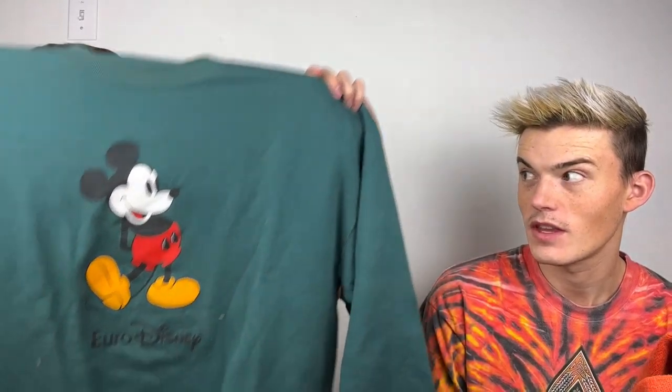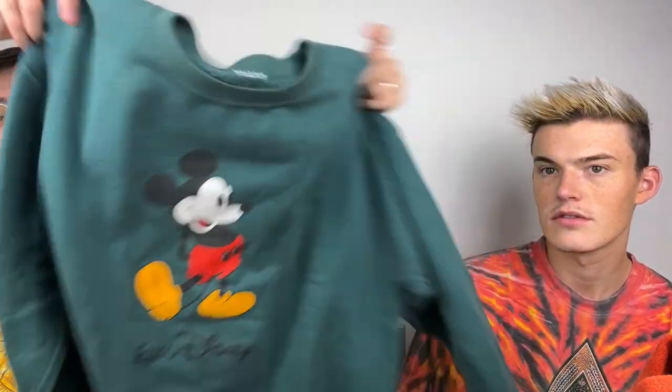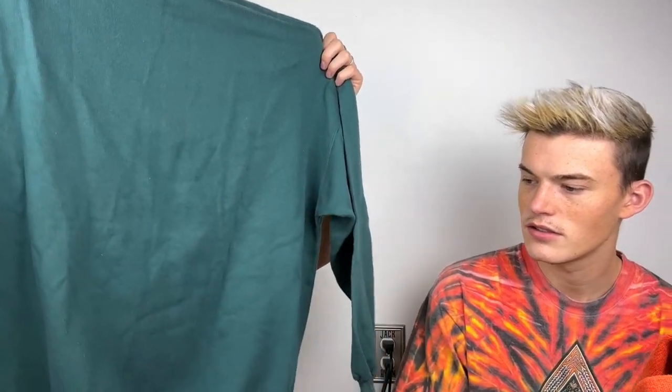I love selling Disney stuff — it's absolutely one of my favorite things. This is a vintage Euro Disney sweatshirt with no tag, but it is very old. They do not make this color anymore and this Mickey Mouse is from the late 80s/early 90s. It is Disney-brand, so this one is definitely going through the wash because it smells like a sweatshirt from the 80s, then I'm going to depill it and it'll be great.